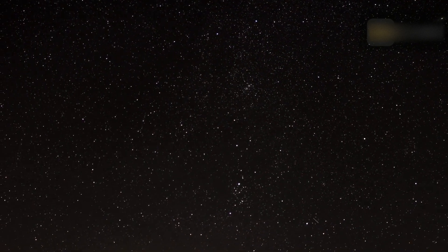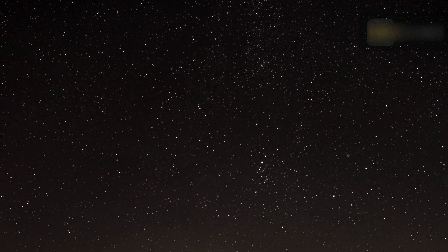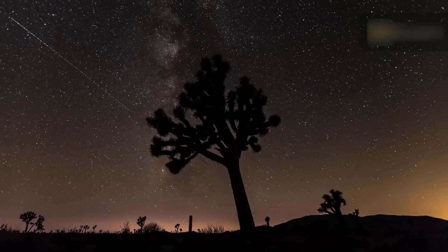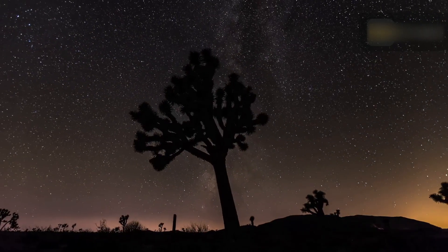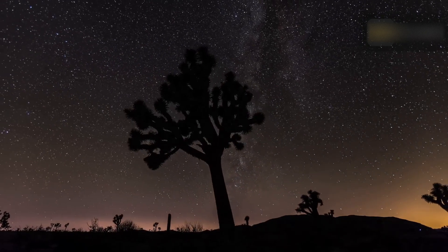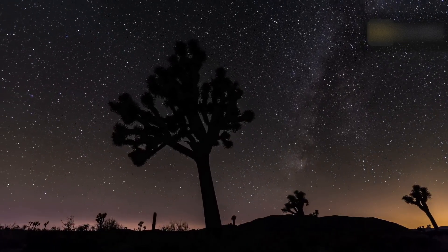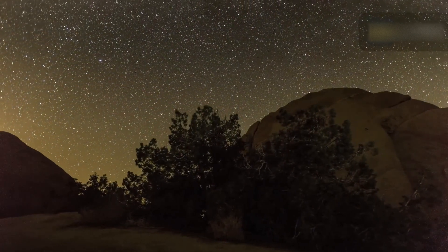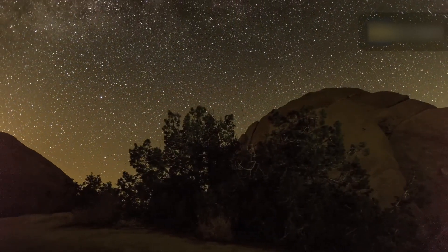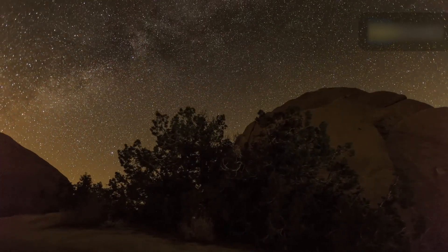According to NASA, the Perseids' radiant is in the Perseus constellation. Though Perseus isn't the easiest to find, it conveniently follows the brighter and more distinctive constellation Cassiopeia across the night sky. The meteor shower gets its name from the constellation it radiates from, though the constellation is not the source of the meteors. To best see the Perseids, go to the darkest possible location, lean back and relax. You don't need any telescopes or binoculars — take in as much sky as possible and allow about 30 minutes for your eyes to adjust to the dark. Avoid looking at your phone.